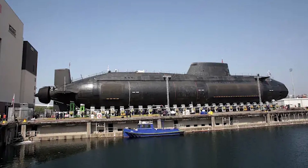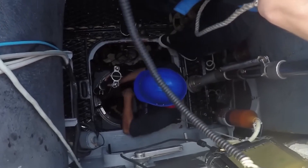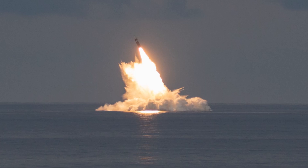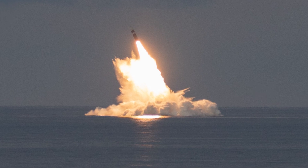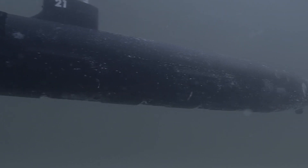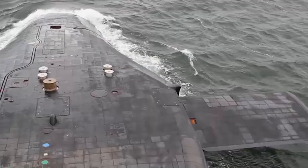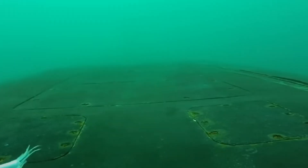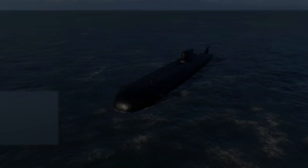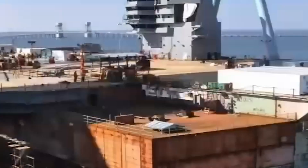By 2016, detailed work had progressed significantly, and construction on the first Dreadnought-class submarine, HMS Dreadnought, began at BAE Systems' Barrow-in-Furness shipyard. The construction phase is a highly complex process involving the integration of nuclear propulsion systems, stealth features, and ballistic missile armament. Each submarine is expected to undergo rigorous testing and certification to ensure operational readiness and reliability. Challenges during development, construction, and testing have been substantial, including technological complexities, stringent nuclear safety and regulatory requirements, and the need to meet demanding performance benchmarks. Delays and cost overruns are not uncommon in projects of this scale, requiring robust project management to mitigate risks.